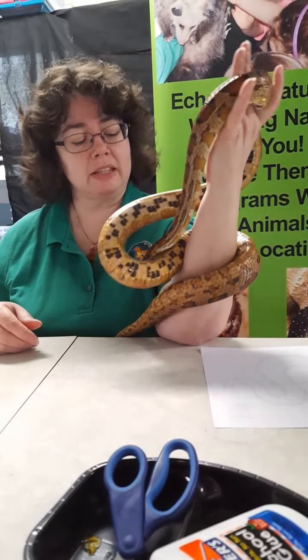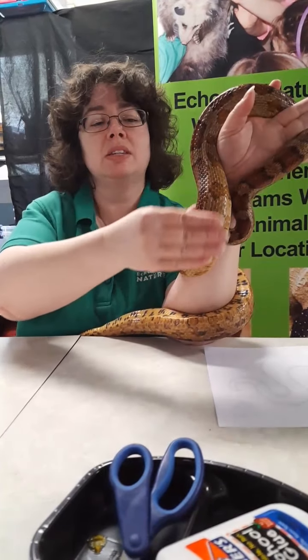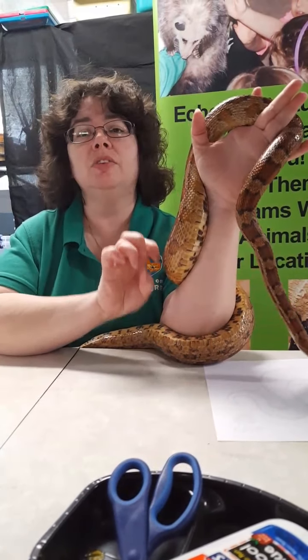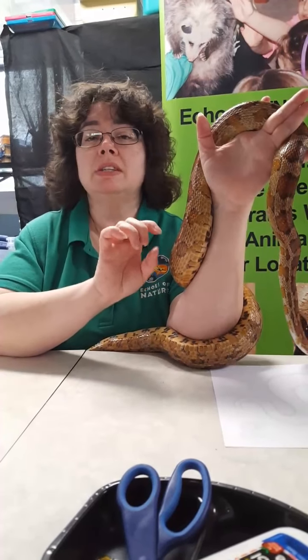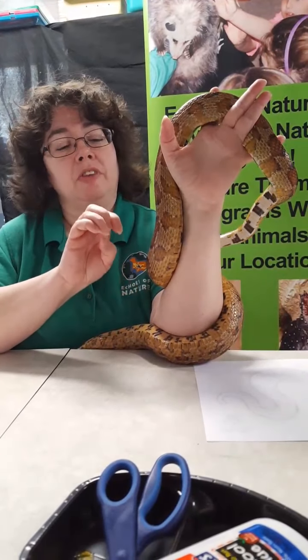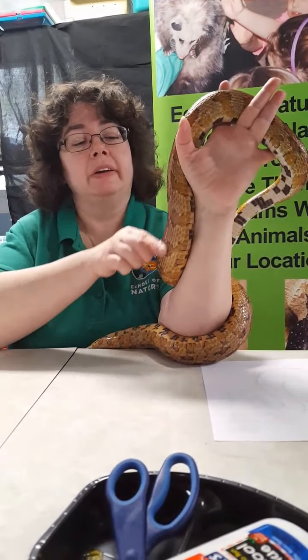A lot of people think snakes are slimy, but he's not slimy. He looks kind of wet, but that's not wet — it's actually nice shiny scales. If you look at your fingernails, you have nice shiny pink fingernails, and they're shiny not because they're wet but because you're healthy. Our fingernails are made out of the same material as snake scales — the protein keratin.